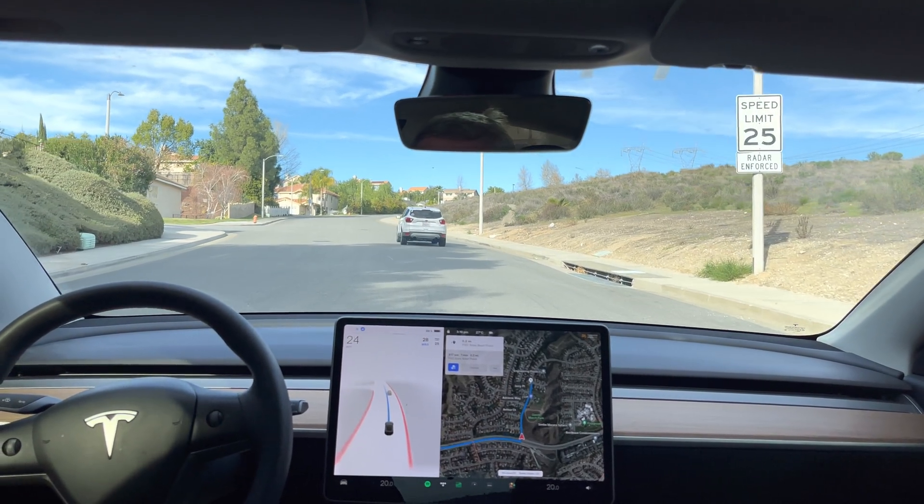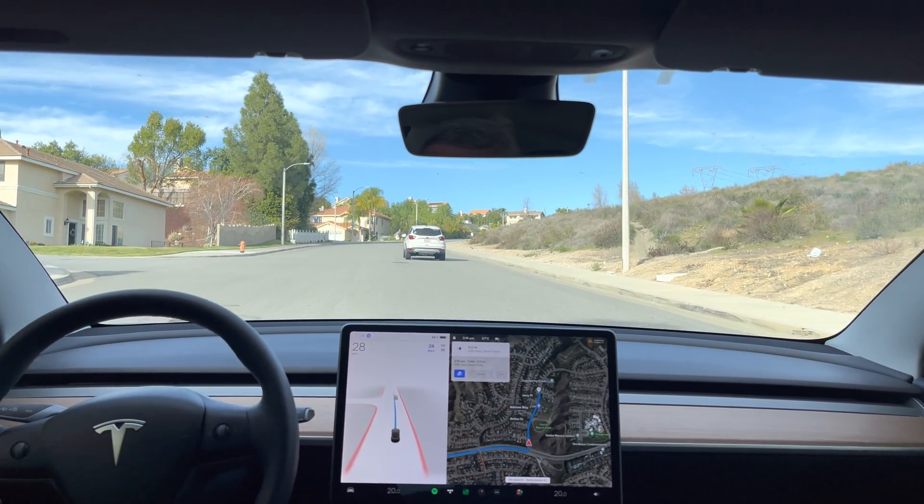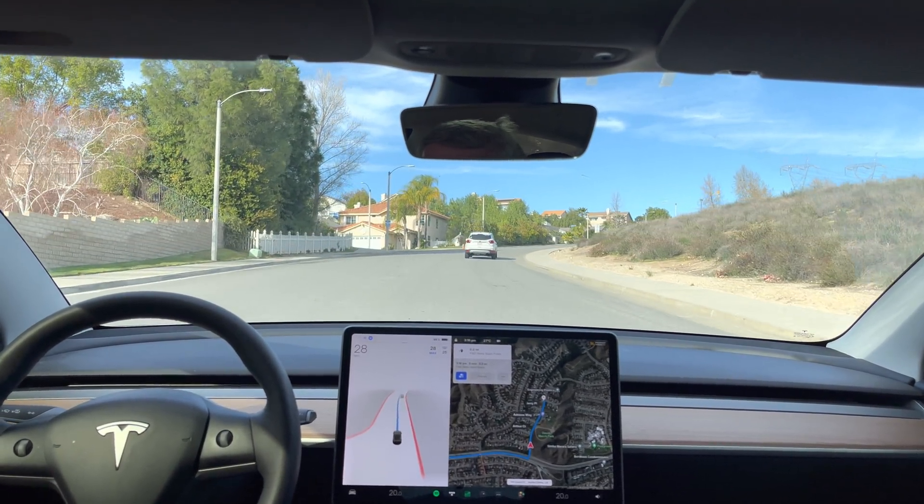There we go. Test loop one with FSD beta 10.10.2. I don't know — I don't know.